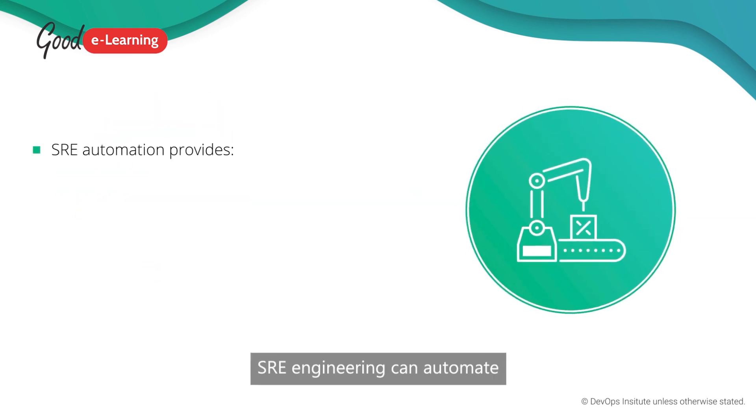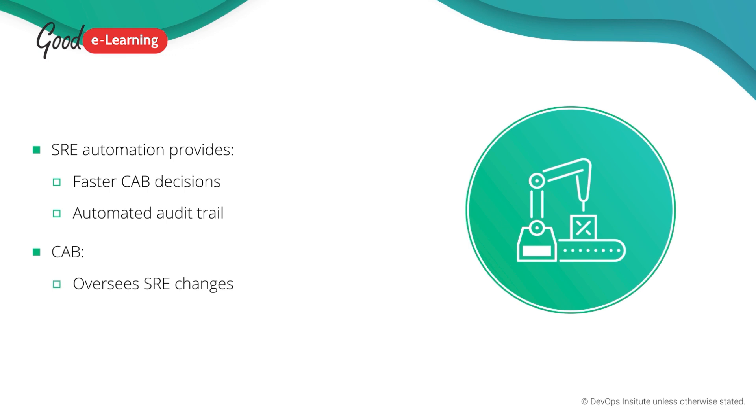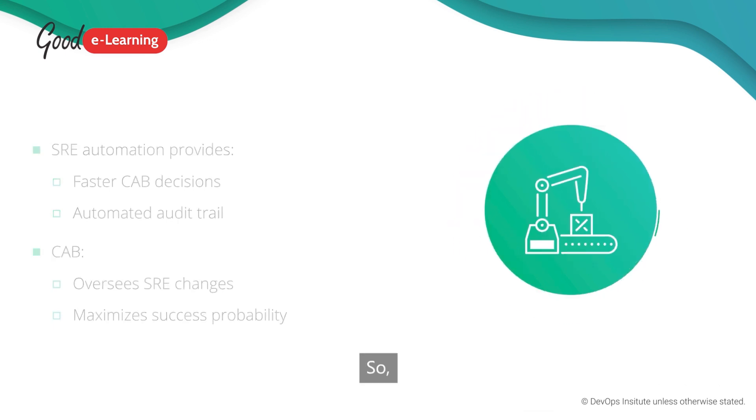SRE engineering can automate aspects of the CAB's role, making decisions faster and creating an auditable paper trail. The CAB can also support SRE practices by providing oversight of changes proposed by SREs. This oversight ensures that risks are properly assessed, maximizing the chances that SRE initiatives will be successful.